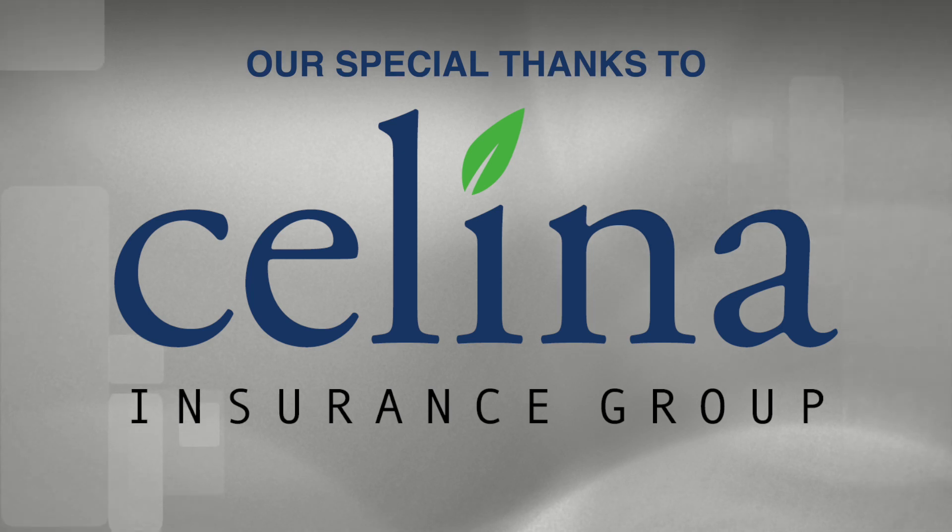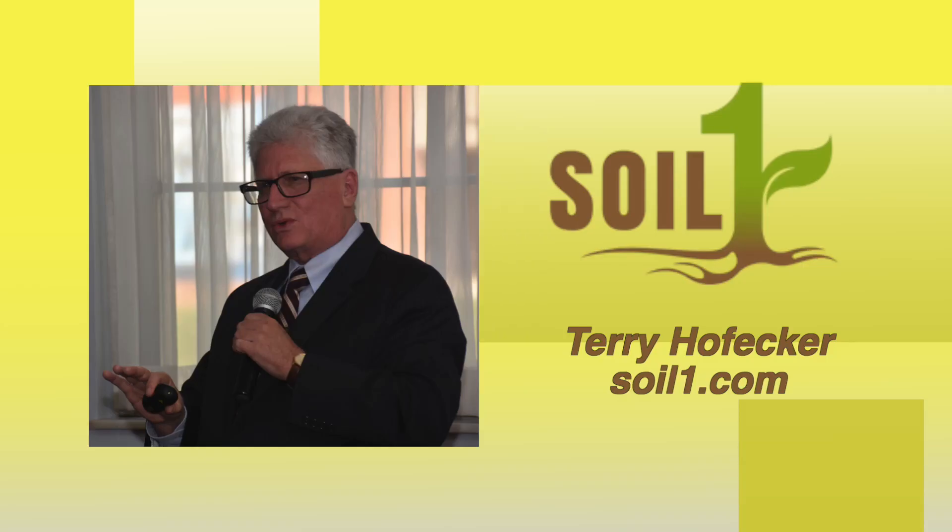Terry Hofeker has been our guest from SoilOne, the Chief Technology Officer there. If people want more information, there is a website: www.soilone.com — that's soil and then the number one dot com. We'll also have a link to that site at inohiocountry.com. Terry, thanks for joining us. Thanks for all you do, Dan. I love In Ohio Country.